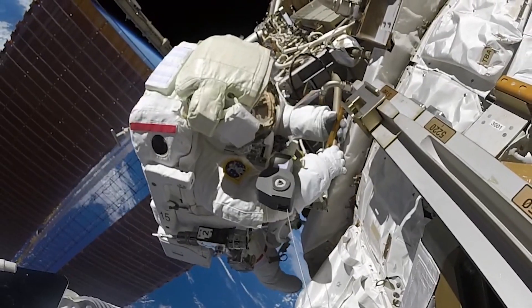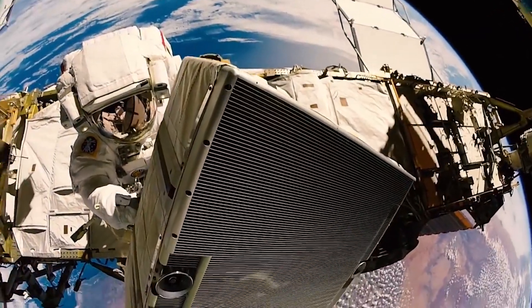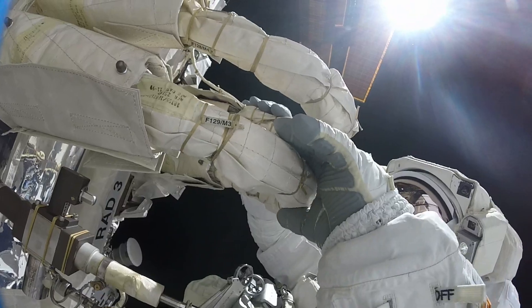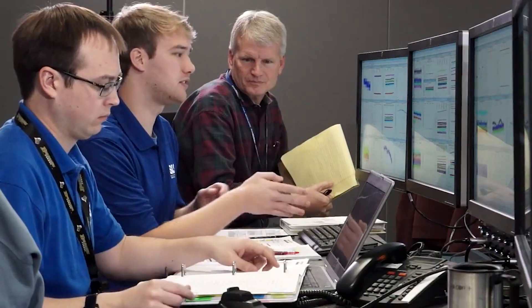Sharp corners and other hazards can damage the gloves worn by spacewalking astronauts. Currently, astronauts perform several visual checks while spacewalking, taking photos of the gloves after each walk that are then reviewed individually by a team of experts on Earth.